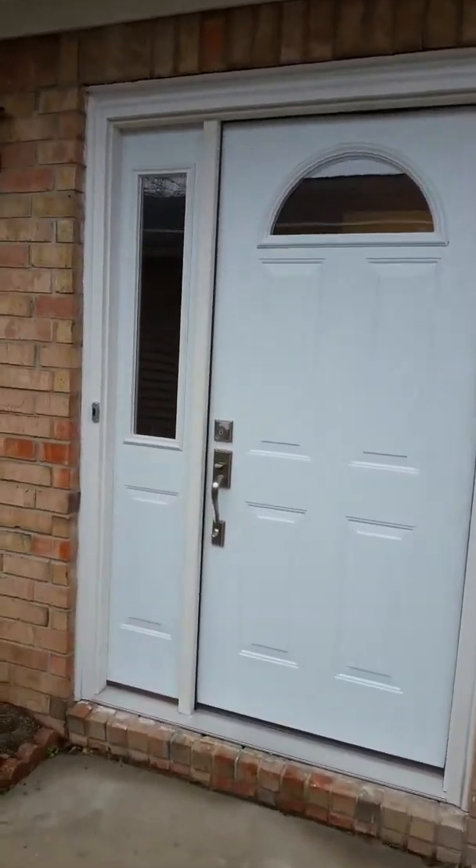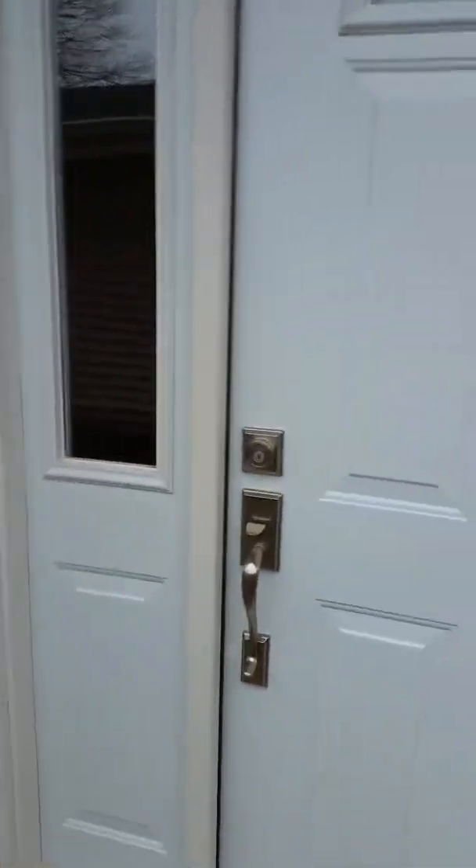Here we are at 7634 Vintage Court. We're going into the front door — it's a brand new front door. It also has a brand new garage door and a garage door opener.